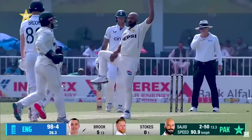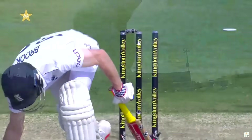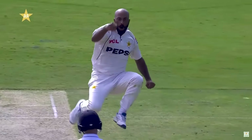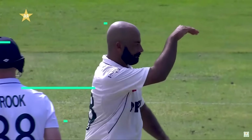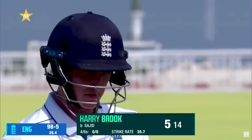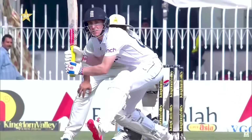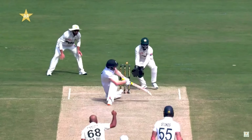Ball around the legs. Brook tries to sweep, gets too far across. Pakistan have another — hitting the leg peg. Sajid's ability to spin the ball from within the stump line is remarkable. It starts a little wider outside the off stump but Brook was never in. Pakistan are having a great first session — England won the toss, but everything else has belonged to Pakistan. Five down, Brook goes after scoring just 590 — England 8 for 5.